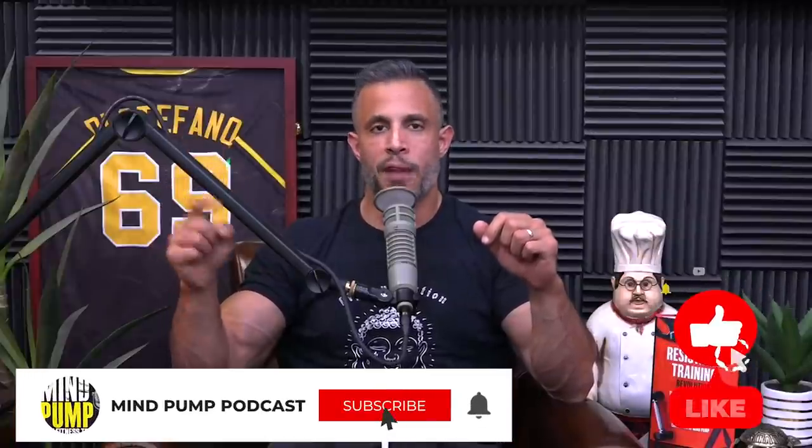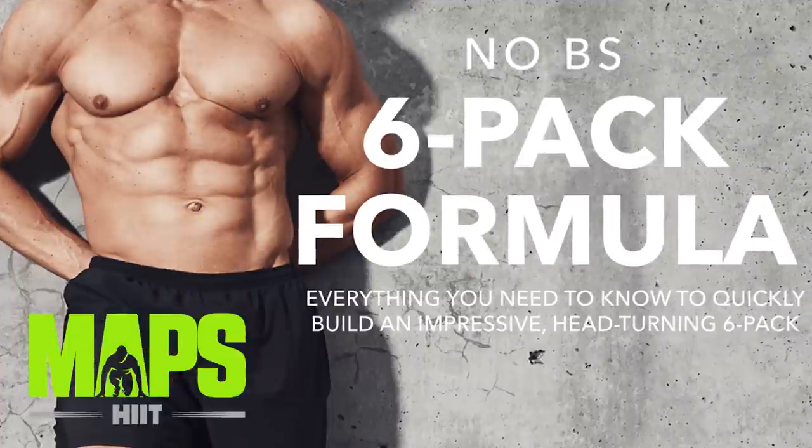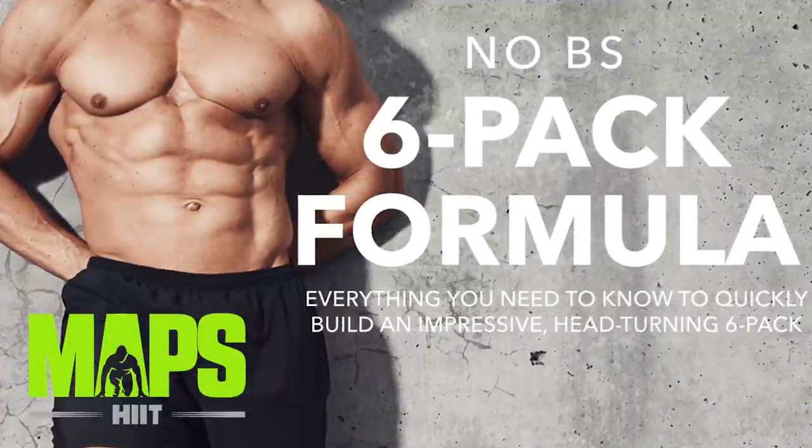Also subscribe to this channel, turn on notifications. If we like your comment — if you put forth a compelling argument — you will win free access to MAPS HIIT. Also, we are having a sale on two programs: MAPS HIIT and the No BS Six Pack Formula, both 50% off. Go find out more or sign up at mapsfitnessproducts.com. Use the code JULYSPECIAL with no space for that discount.